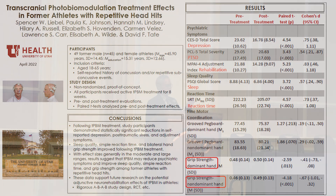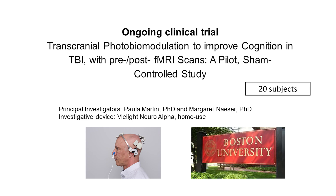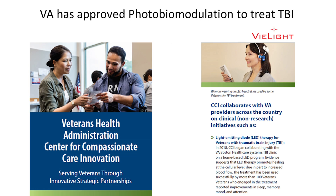The outcomes for these 49 subjects were significant. Some papers are pending publication or currently under review. There is an ongoing study — data has been analyzed at Boston University looking at 20 subjects in a single-blind study. The VA did over a hundred subjects a few years ago under the Center for Compassionate Care Innovation project, and based on this, they have approved using photobiomodulation to treat traumatic brain injury.